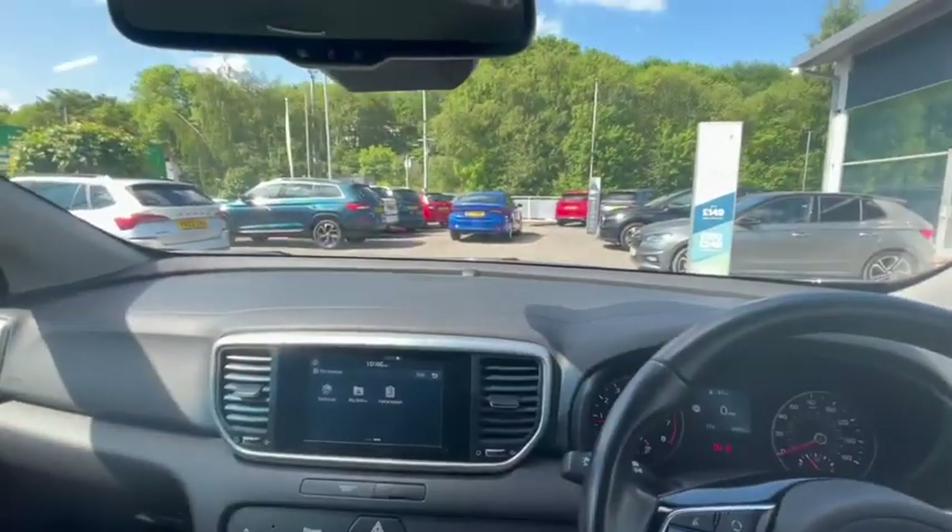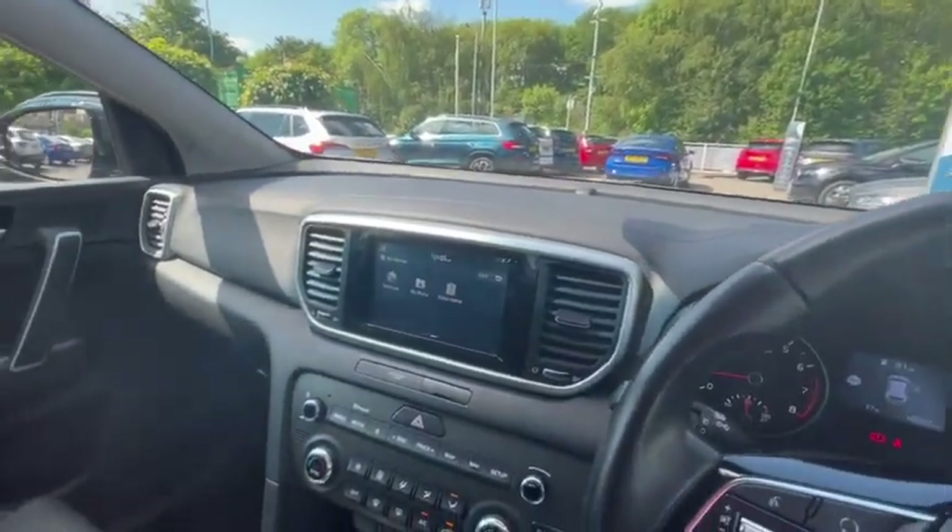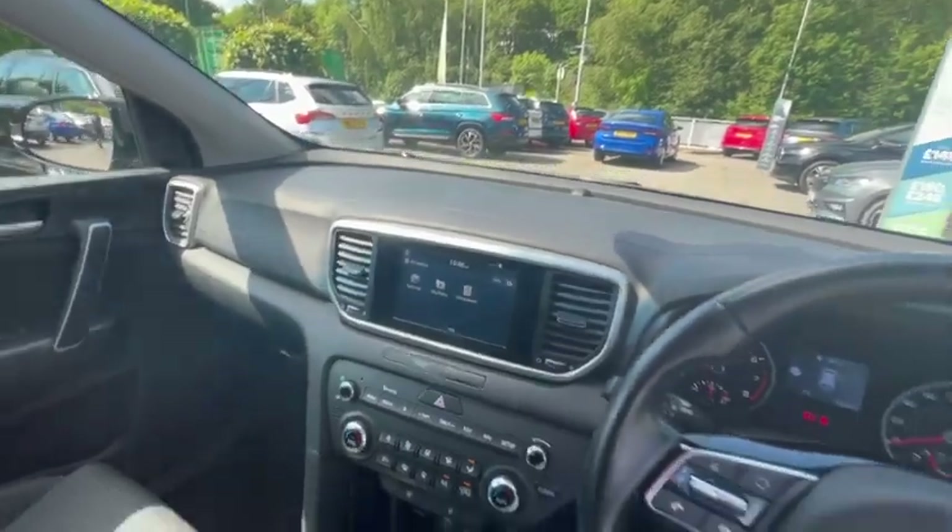And a manual handbrake. So if you're interested in this Kia Sportage, please get in touch with DM Key Bradford or come down to see us. Thank you so much for watching.